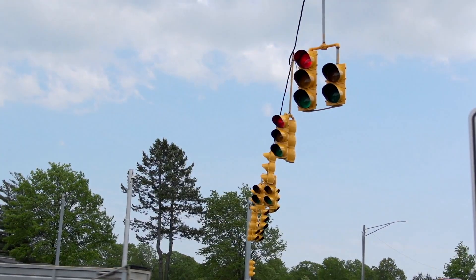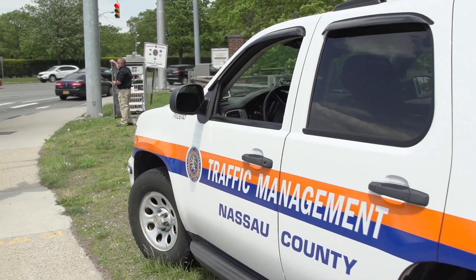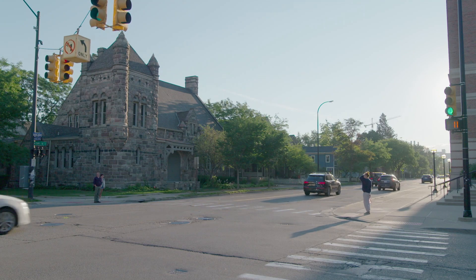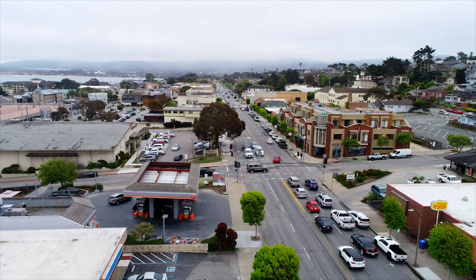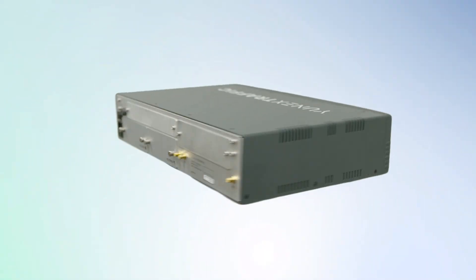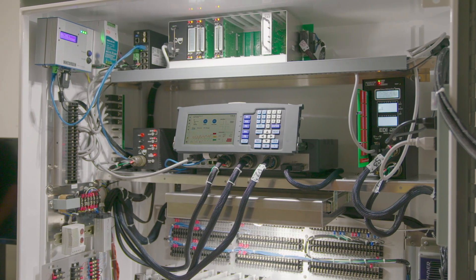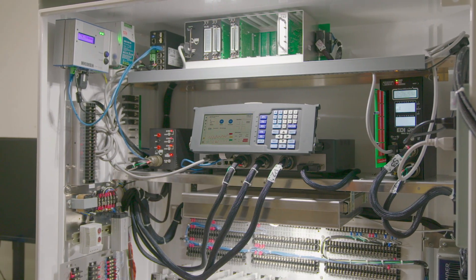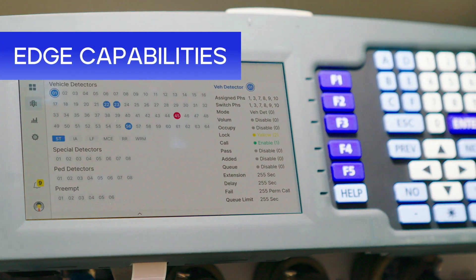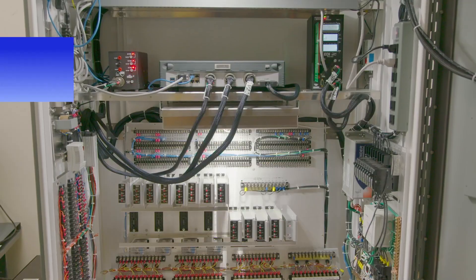It allows you to run multiple applications in addition to the traffic controller signaling management part. The traffic controller part is still using the proven CPAC management software that actually runs the signal heads. It's been used for many years, customers trust it, and it runs on the same platform as our current production line including the 2070 and M60 controllers.